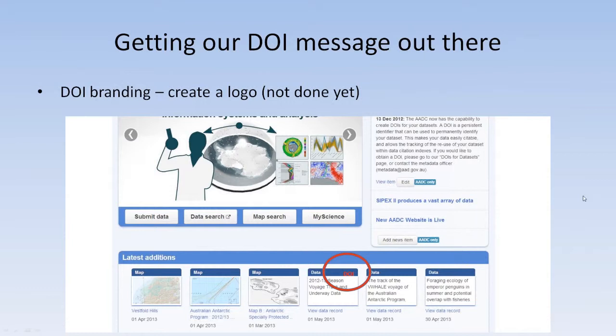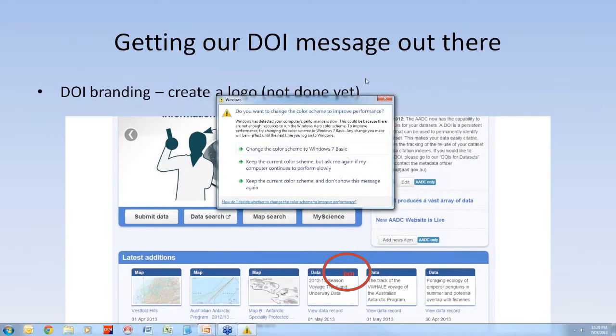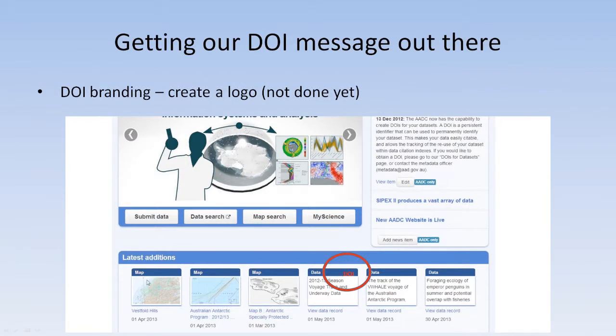We also thought we should create a little DOI logo — we haven't done this yet, but we were thinking of adding it to our homepage. We have a 'latest edition' section on our website where one side is always devoted to maps and the other to data. Every time a data item appears that has a dataset DOI, we'd stick a little DOI logo in the corner so it gets more exposure on the homepage. You can also see the press release from 13 December 2012 at the top — that's when we sent out our notice saying, 'We've got DOIs, come and get them.'